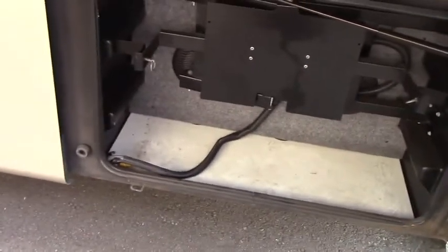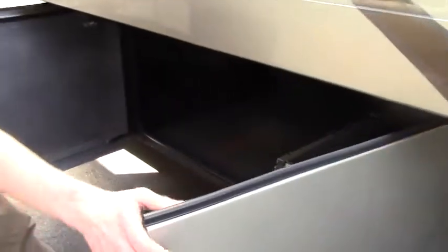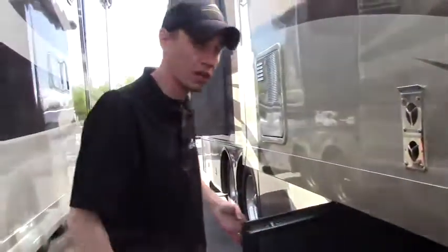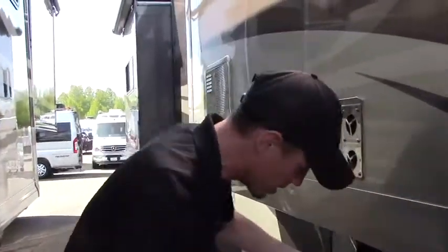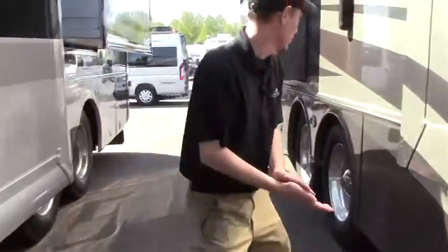Starting here you've got a bit of storage, and then you have double door pass-through storage with a Joey tray that can slide left or right depending on which side you're loading from — just makes it super easy. Very nice high quality doors here too, super firm. There's another pass-through storage here as well, so definitely a ton of storage on these nice big tag axle units.